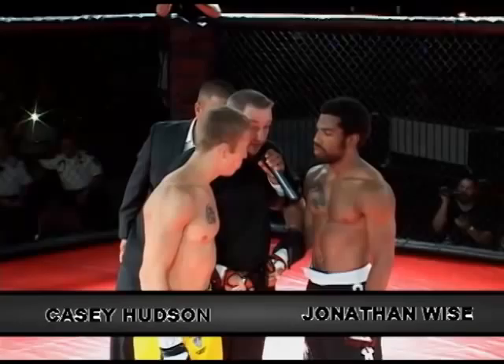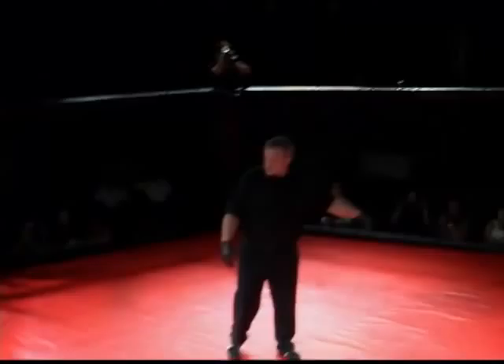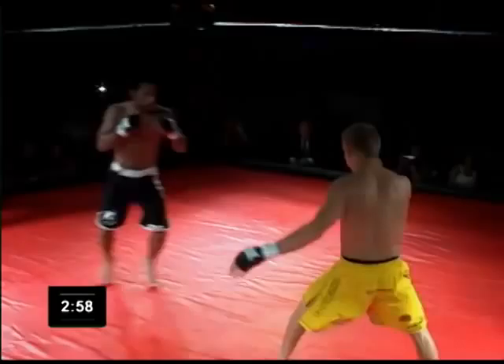Here we go, fight fans. Mr. Hudson wearing the yellow trunks — that's Casey Hudson — first is off against Jonathan Wise in the black trunks. Referee giving their fighters their final instructions. Check with the referees, the judges, the timekeepers. Make sure everybody's ready. The cage door is locked. And here we go.